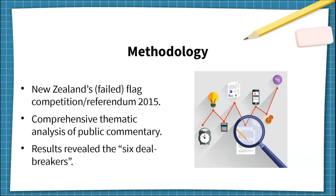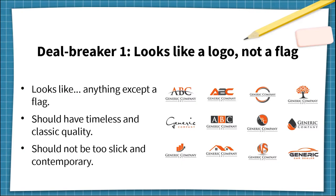In the end, New Zealand's official competition and referendum failed. This is partly because the judges were not vexillologists — they were not aware of these deal breakers. The finalist designs all contained these significant flaws, so not many people were satisfied. The first deal breaker is: looks like a logo, not a flag. This was by far the most common criticism.